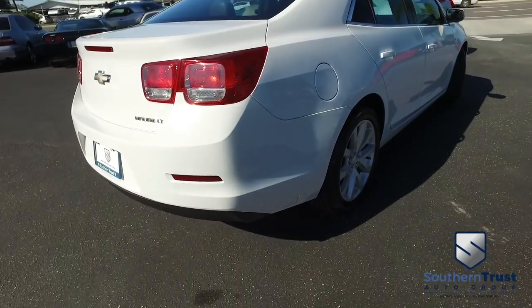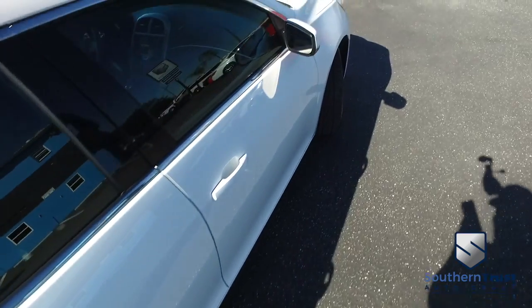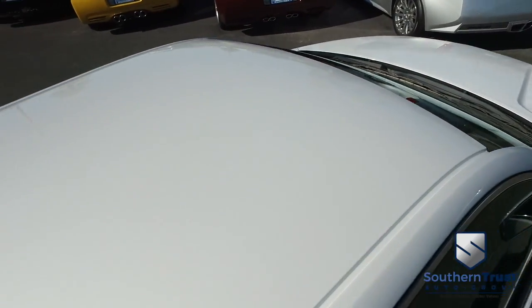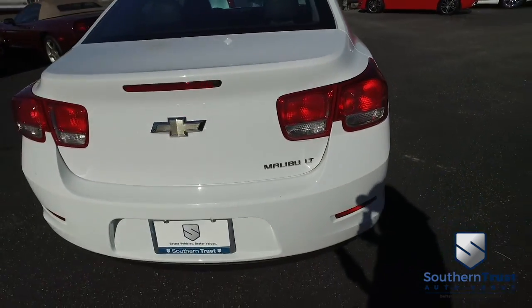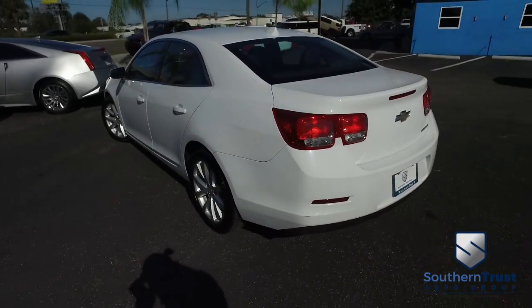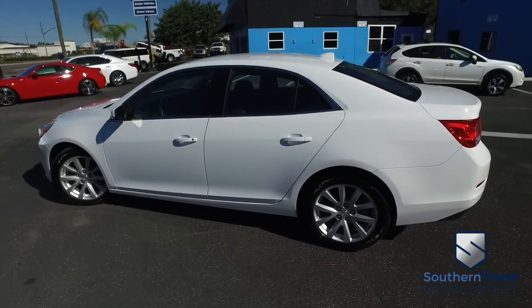Don't forget about our Southern Trust Eagle Eye Safety Inspection. We go in and out of all our cars, trucks, and SUVs to make sure you're safe and ready for the road. Your family's safety is our number one priority. Here at Southern Trust, we cherry pick the best of the best and bring them to you right here in Central Florida. Do not wait. Do not hesitate. Do not procrastinate. This beautiful Malibu will not last long — call us now.